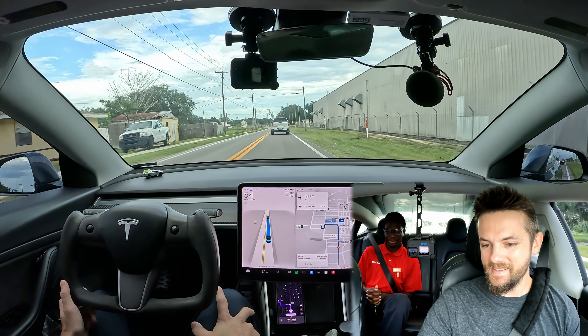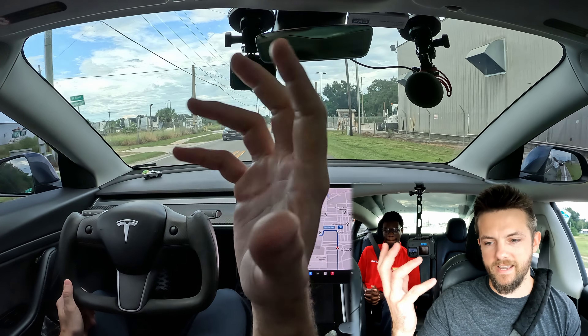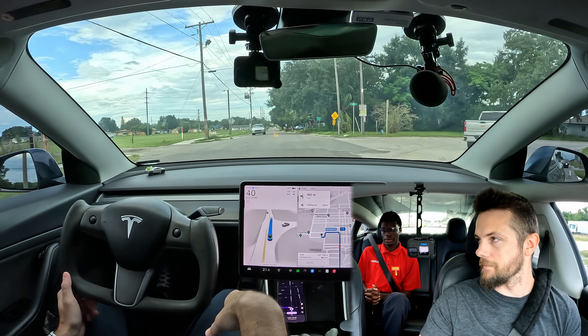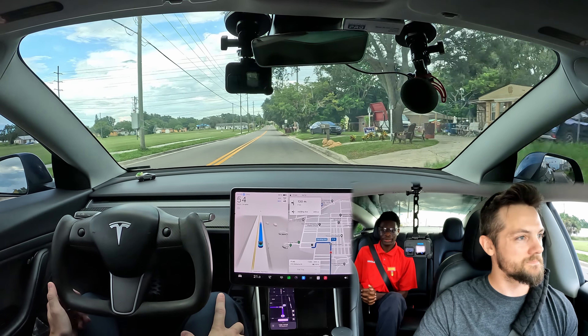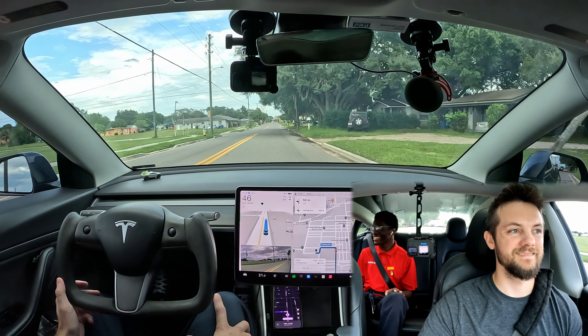With any of them you should be able to subscribe to FSD if you want. I didn't buy it outright — at the time $12,000 wasn't possible for me, I'm a regular guy — so I pay $100 a month to rent it through a subscription model, which is pretty great.